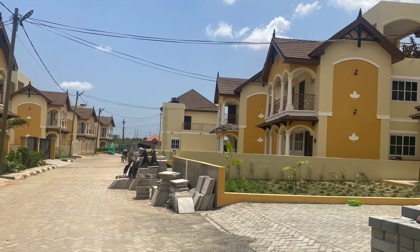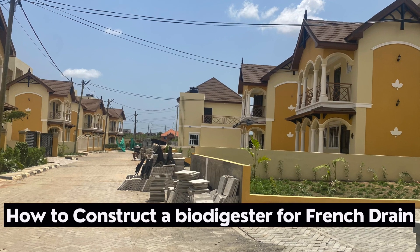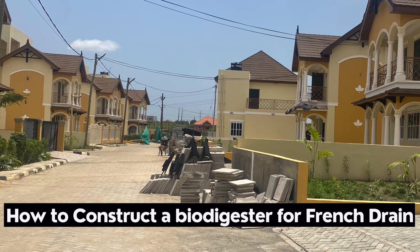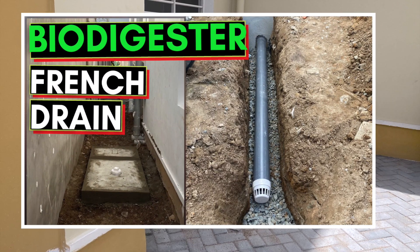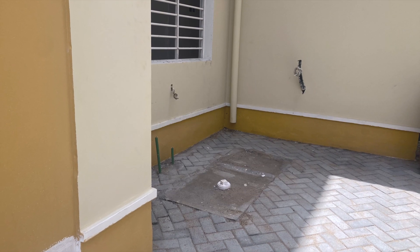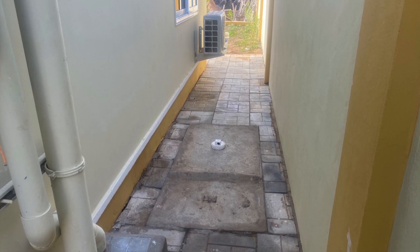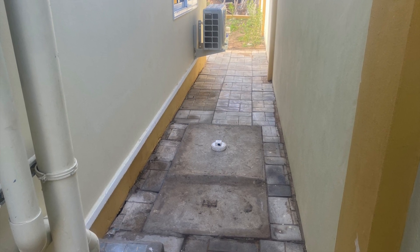This is an update to the previous video that shows how to construct a biodigester and have it connected to a drainflow system. We are working at Paradise Estate in Katamanso here in Accra, and we did biodigesters for a series of their apartments and real estate buildings. They then asked that they be connected to a drainflow system — they just wanted a simple on-site biodegradable waste biodigester connected to a drainflow system.